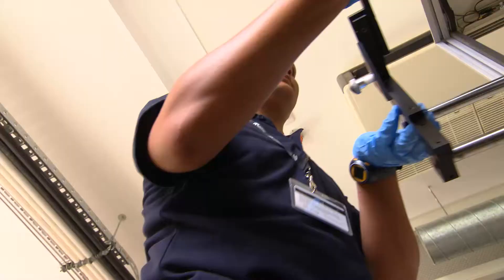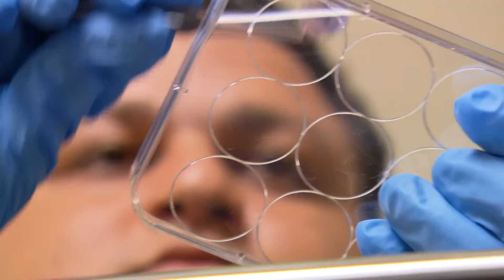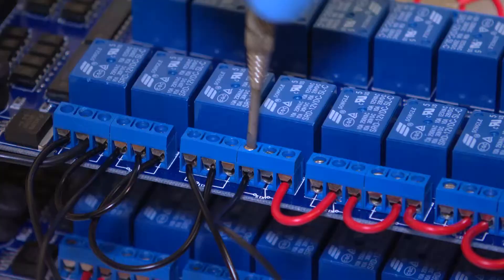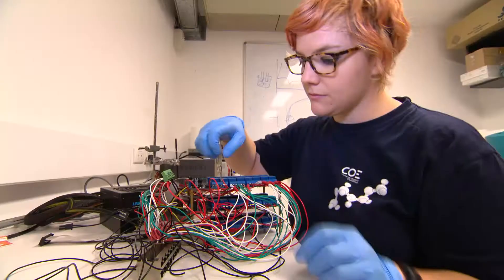In the transistor space, we're developing new sensors. We're able to incorporate biomolecules like enzymes into transistor structures to make very sensitive sensors for a variety of applications. For example, we've made glucose sensors that are 100 times more sensitive than current blood sensors. And in the area of organic photonics, we're developing devices that are sensitive to the signals in fibre optic cables.